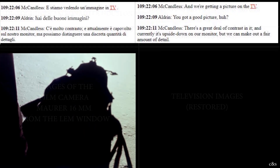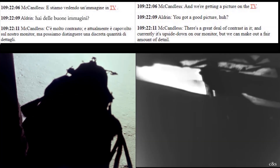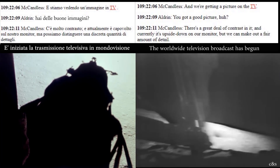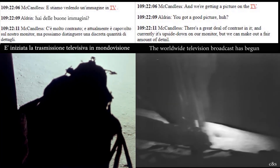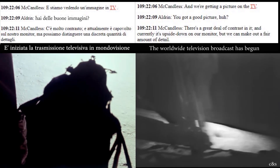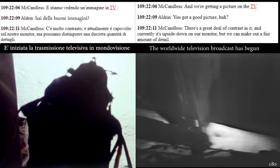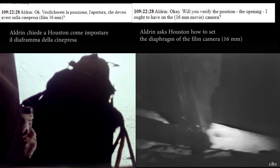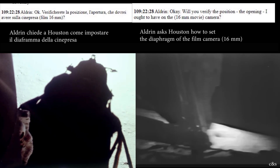We're getting a picture on the TV. We've got a good picture. There's a great deal of contrast in it and currently it's upside down on our monitor, but we can make out a fair amount of detail. We can verify the position of the opening I ought to have on the camera.